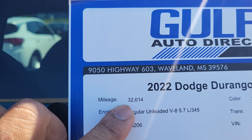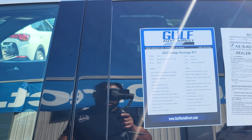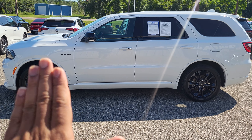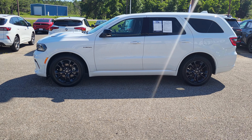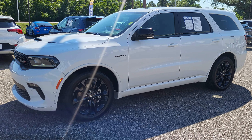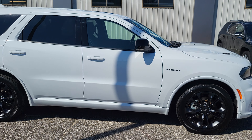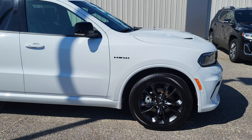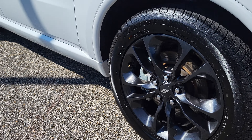The mileage is right under 33,000, and just kind of backing out, everything looks great on this Durango. I haven't noticed any dents, scratches, or anything like that. It has the nice black wheels, and coming out on this side you see it has the blacked out HEMI emblem right up there. I'll just get up close to these wheels so you can see those.